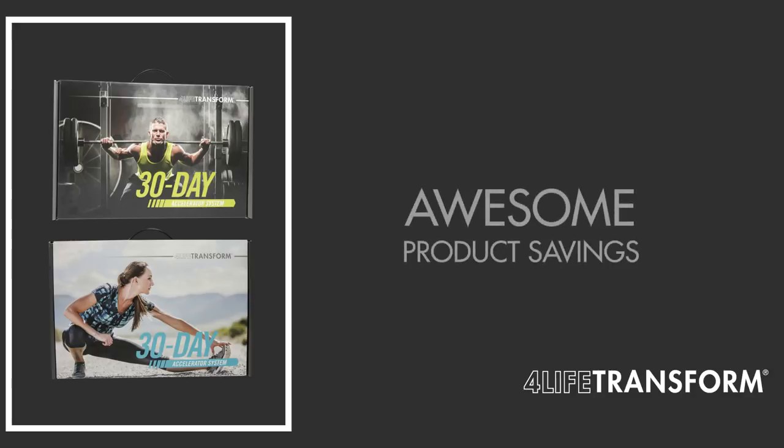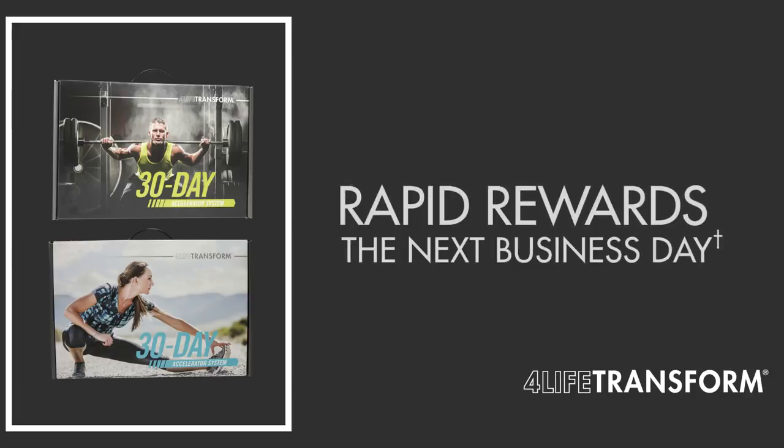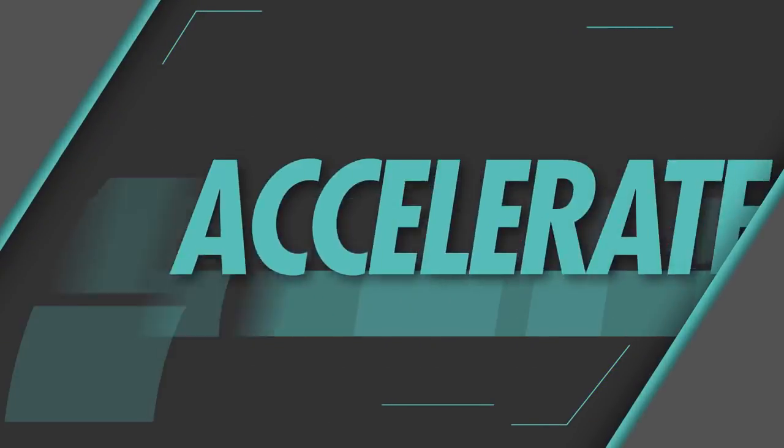You can enjoy awesome product savings by purchasing an Accelerator System. And with Rapid Rewards, you can earn money the next business day when you sell a system to a friend who's excited to transform like you. So, get ready. Get set. Accelerate.